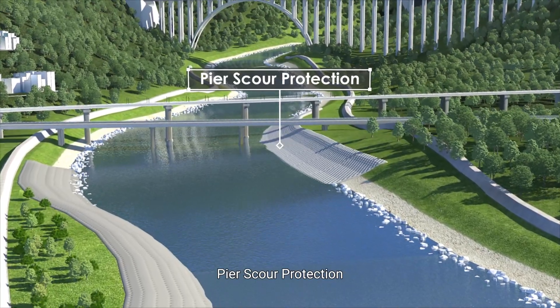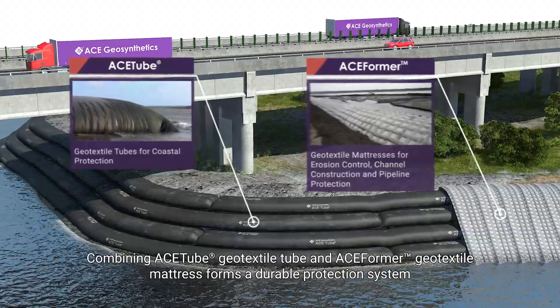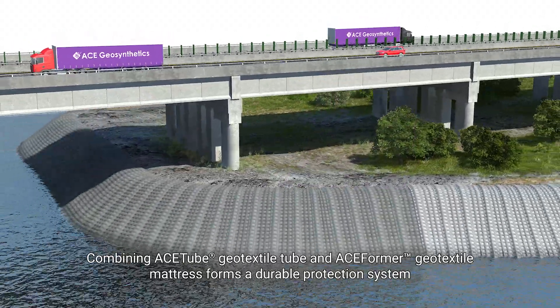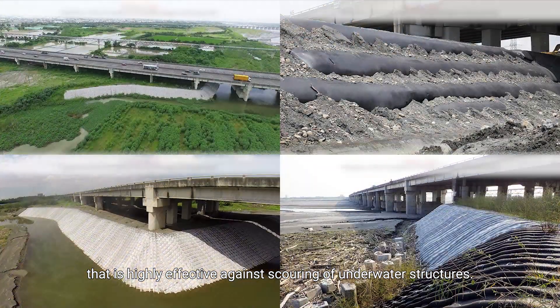Pier Scour Protection: Combining ACE-TEX tube geo-textile tube and ACE-TEX former geo-textile mattress forms a durable protection system that is highly effective against scouring of underwater structures.